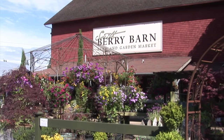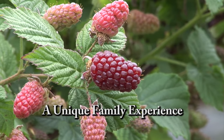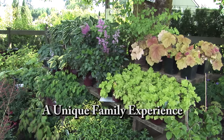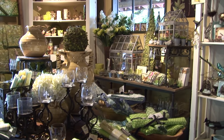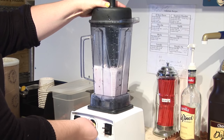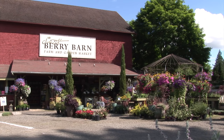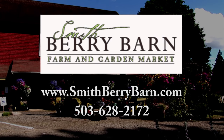A destination farm and garden market featuring the very best each season has to offer. Smith Berry Barn offers seasonal farm-fresh fruits and vegetables and specialty herbs and perennials. Visit the historic barn for distinctive gifts, gourmet foods, and homemade milkshakes. Right now we have fresh-picked or pick-your-own berries ready in our fields. Centrally located off Shoals Ferry Road between Sherwood and Hillsboro. Smith Berry Barn — growing good taste from the ground up.